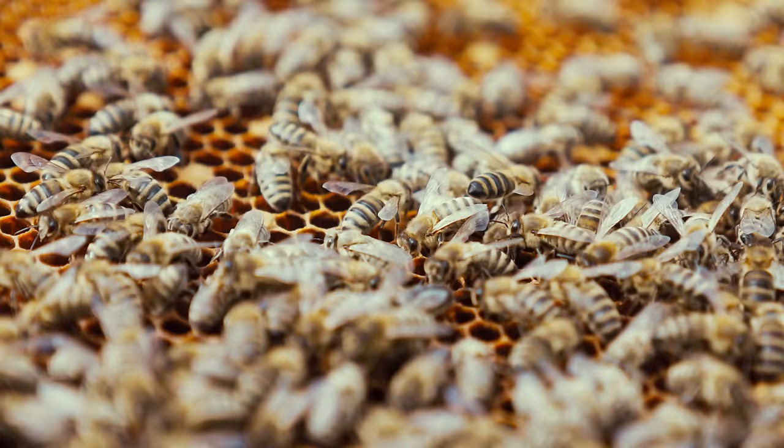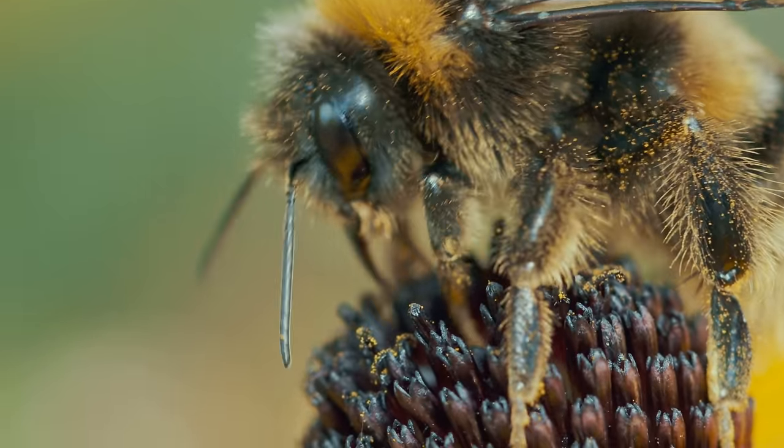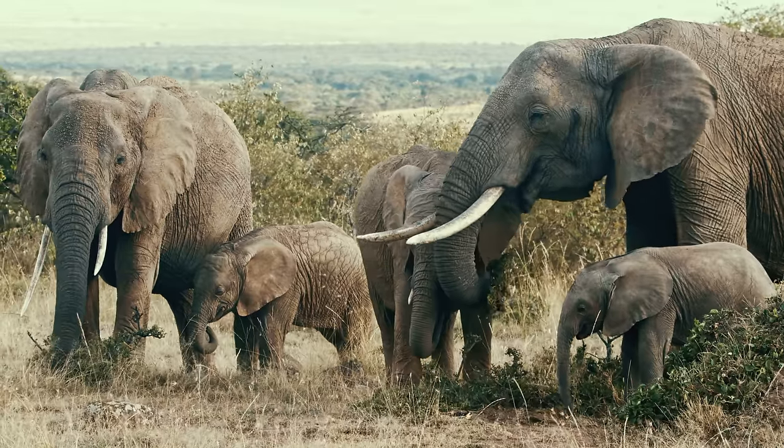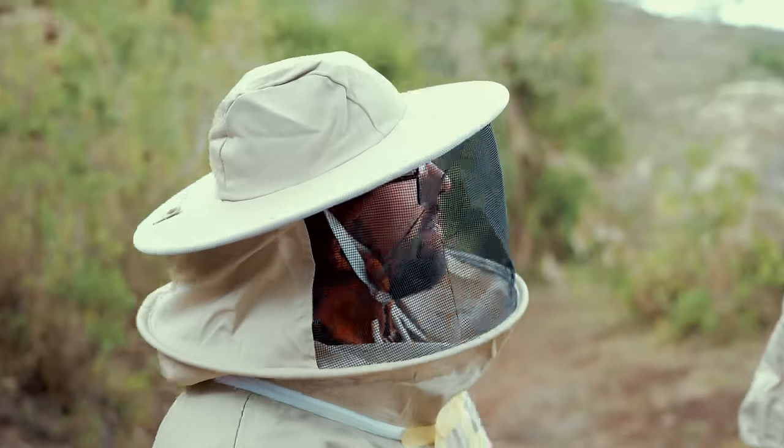Our planet wouldn't look the same without their relentless work. Through their pollination services, they are literally fueling the entire food chain from the ground up. And now, they are even saving elephants. It actually wasn't that scary as I thought.